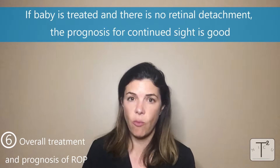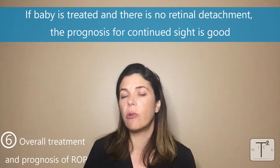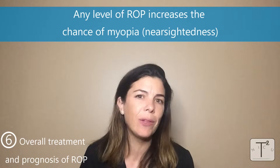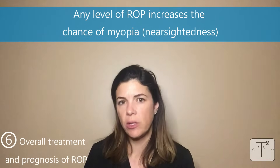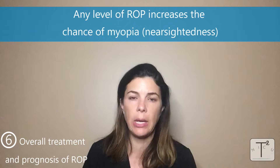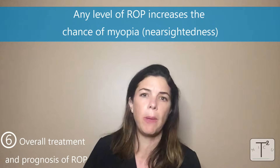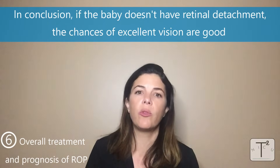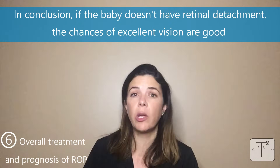If babies are treated and retinal detachment is prevented, they generally have really good prognosis and pretty good vision. If you have any level of ROP, there is an increased chance of having myopia and needing eyeglasses. All preemie babies need to be followed routinely. But if you don't end up with retinal detachment, there's still a very good chance of having absolutely excellent vision.